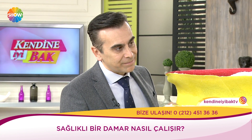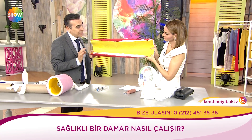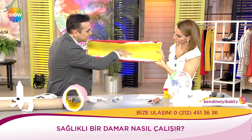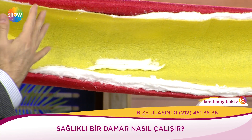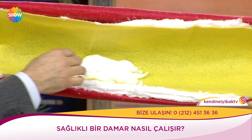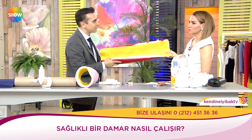Esasında doğduğumuz an damar sertliği başlıyor. 3-4 yaşındaki çocukların otopsilerine bakıldığında damarlarında çok ince, belli belirsiz yağ çizgileri olmaya başlamış görülüyor. Bunlar öncü lezyonlar; daha sonra damarda birikmeye, artmaya ve kalınlaşmaya başlıyor. Kalınlaştıkça damar daralmaya başlıyor. Damarlarımızın içinde tansiyon en önemli risk faktörlerinden bir tanesi. Son ne zaman ölçtürdün tansiyonunu?